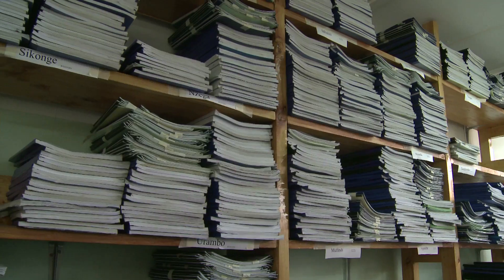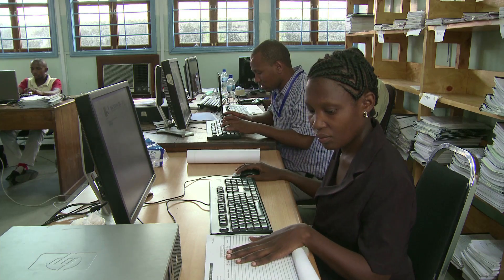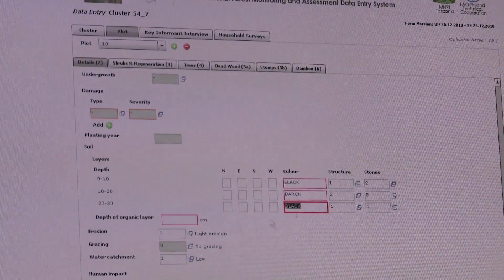The soil data is then analysed and shared using FAO's open source software tools known as Open Foris. We now know that we have some areas which are highly fertile and those need other ways of conserving them so that we can maintain the carbon stocks in those areas.